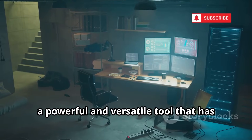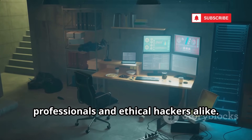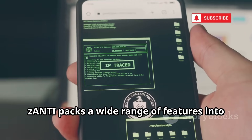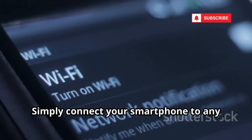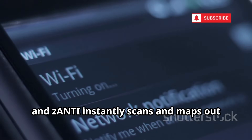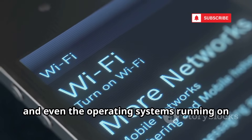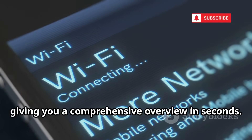First up is Zanti, a powerful and versatile tool that has become a favorite among cybersecurity professionals and ethical hackers alike. Often described as the Swiss army knife of network security testing, Zanti packs a wide range of features into a single, easy-to-use mobile app. Simply connect your smartphone to any Wi-Fi network, and Zanti instantly scans and maps out every device connected to that network, displaying crucial details like IP addresses, MAC addresses, and even the operating systems running on each device, giving you a comprehensive overview in seconds.